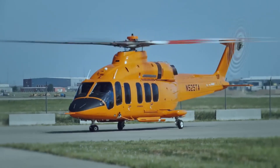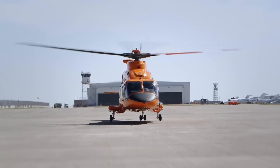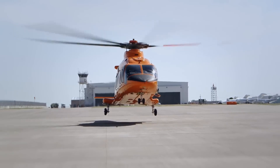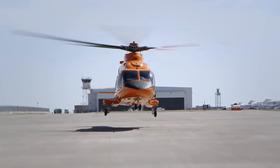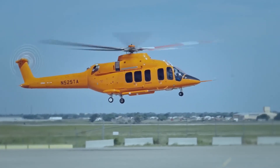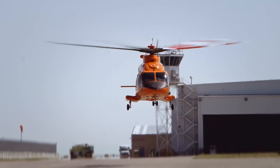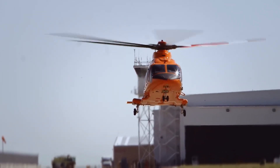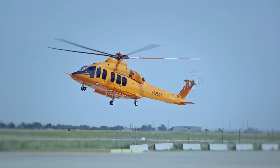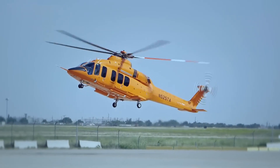The new Bell 525 Relentless has a heroic enough name. Targeting the supermedium category, the aircraft can carry up to 20 passengers or 8,200 pounds, 3,700 kilograms of payload. Powered by two General Electric CT7-2F1 turboshaft engines, the Bell 525 claims a top speed of 190 miles per hour, 306 kilometers per hour, and a range of 644 miles, 1,037 kilometers.